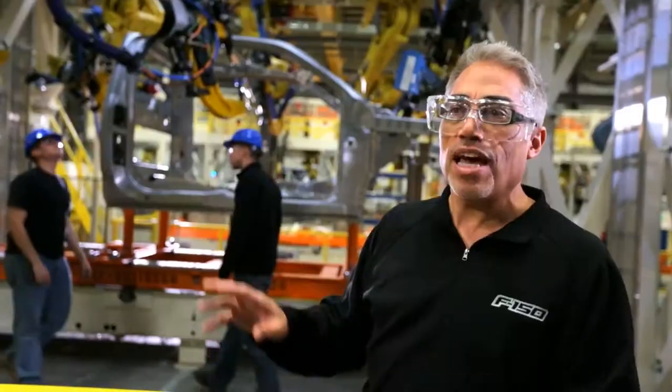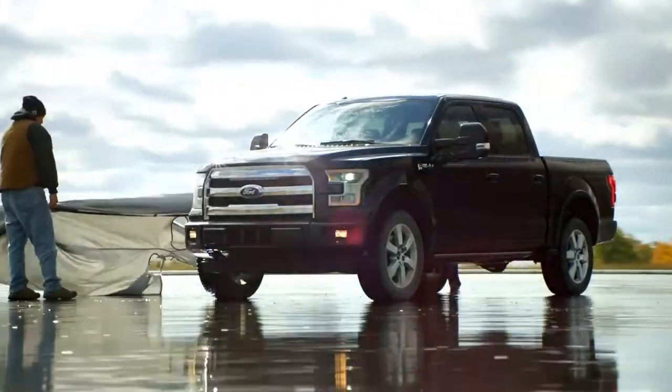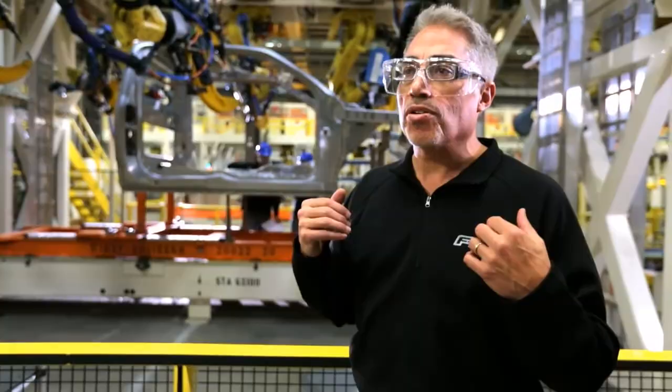It really impacts dynamics. That first truck that comes off the line is going to be right. The payoff is a truck that's incredibly rigid, lighter and stronger than ever before possible. When you build it right, it benefits the customer for all the years that they own the vehicle.